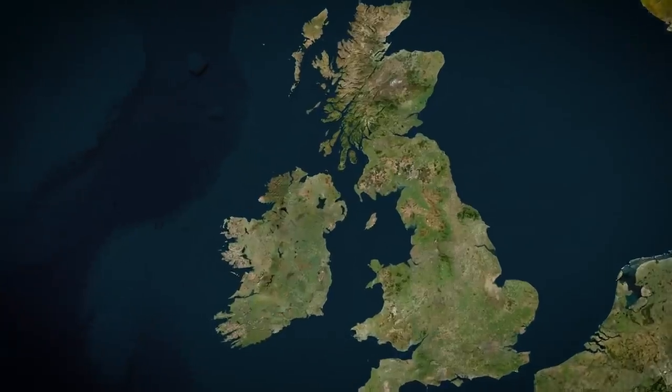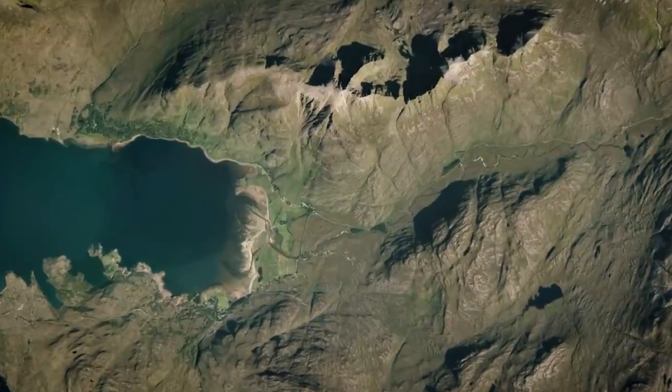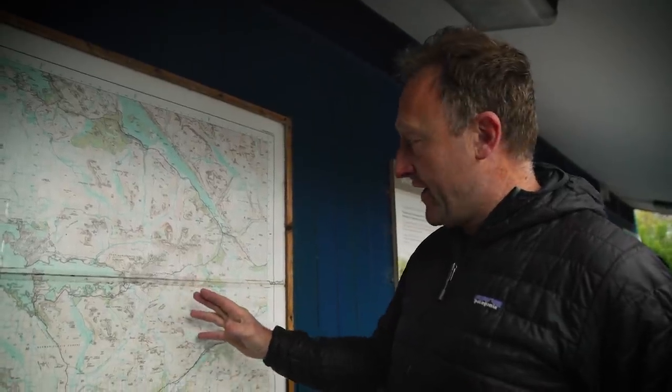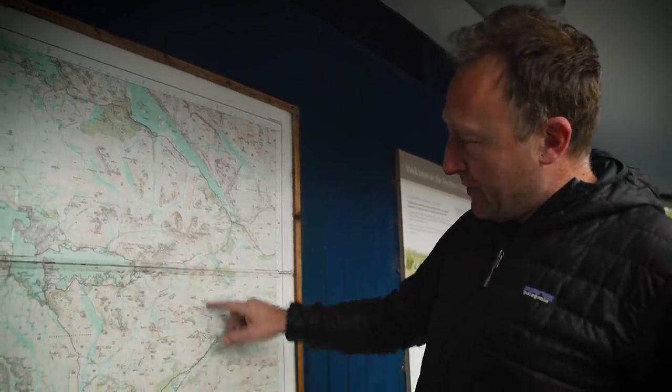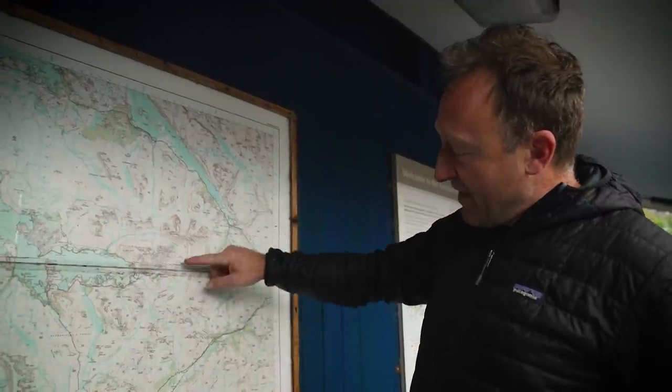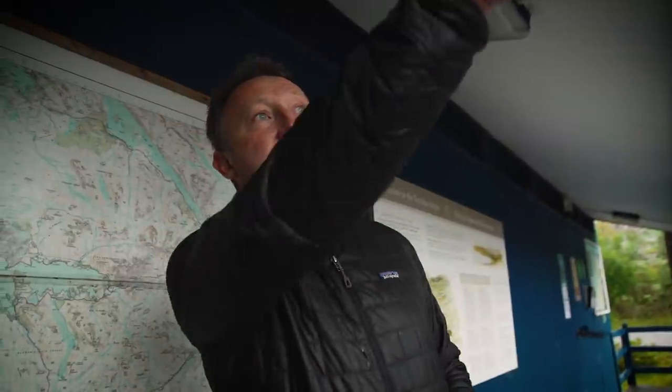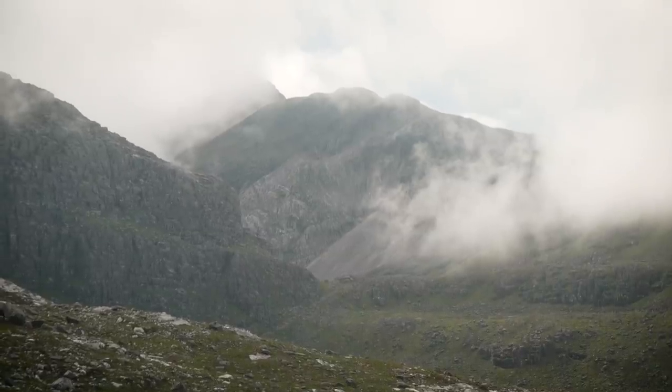Quick overview of where we are: we're in Northwest Scotland, in the area west of Ross. We're going to be riding the Torridon area, heading in a south-easterly direction, then swinging south-west before heading north again. The problem at the minute is the flies — and look at the mist on that hill over there, coming over the top.